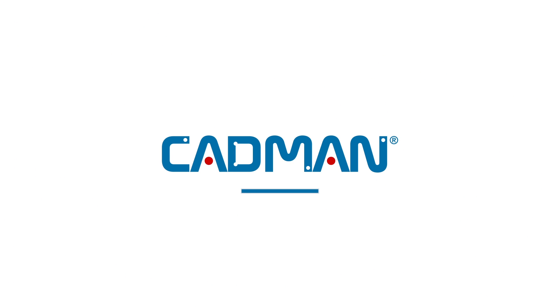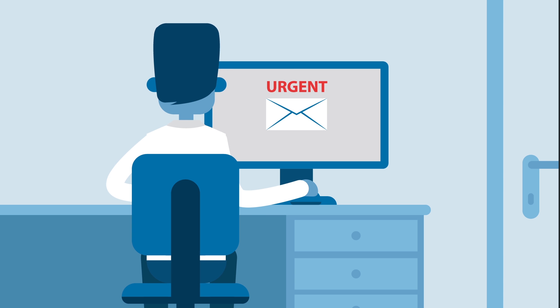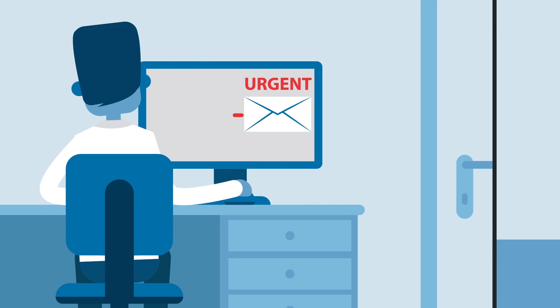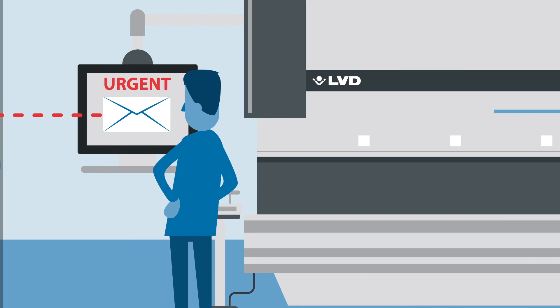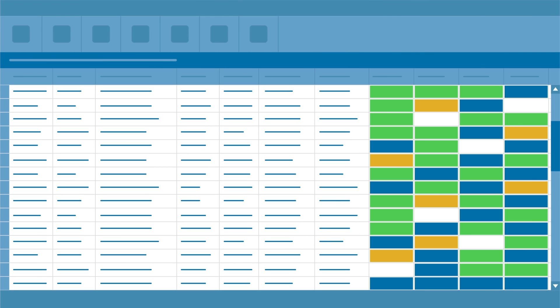Luckily, CADMAN is here — the software suite that helps to organise and streamline your production process from start to finish. A new incoming order? CADMAN Job takes care of it. This centralised database is the lifeline connecting your front office and shop floor, allowing you to easily generate and manage jobs.